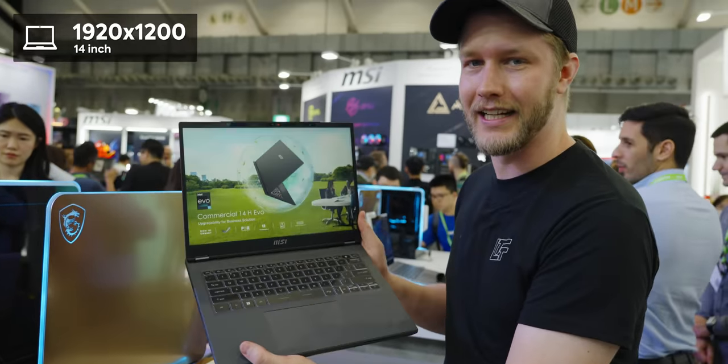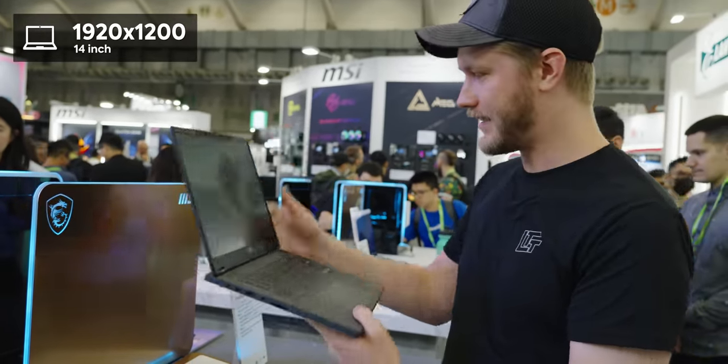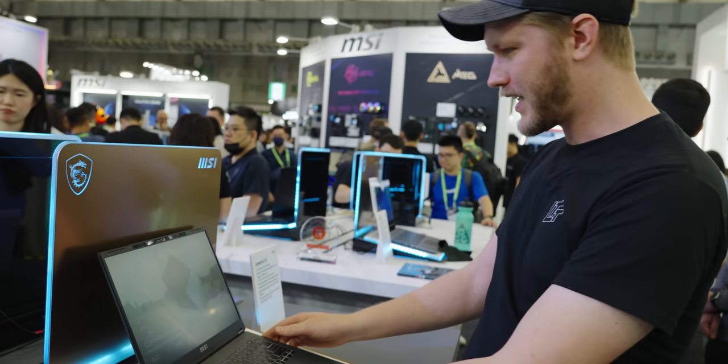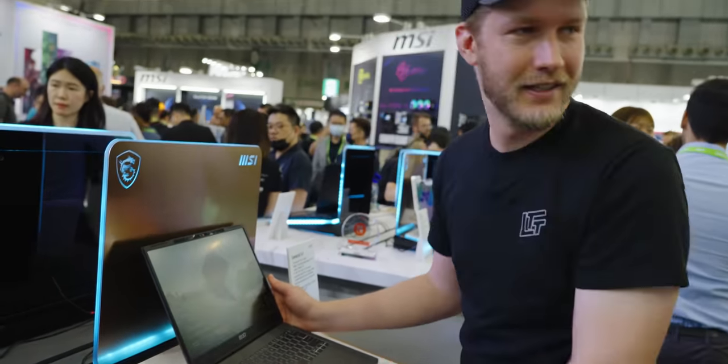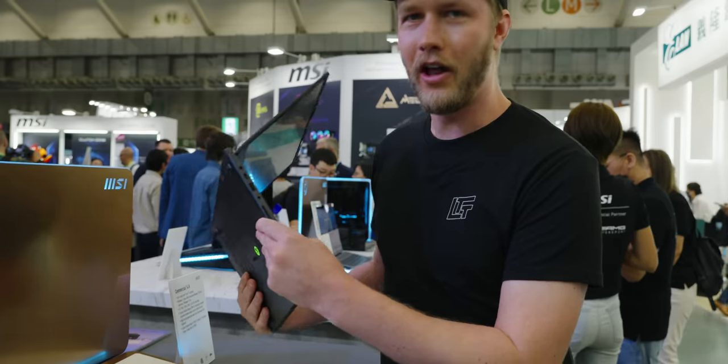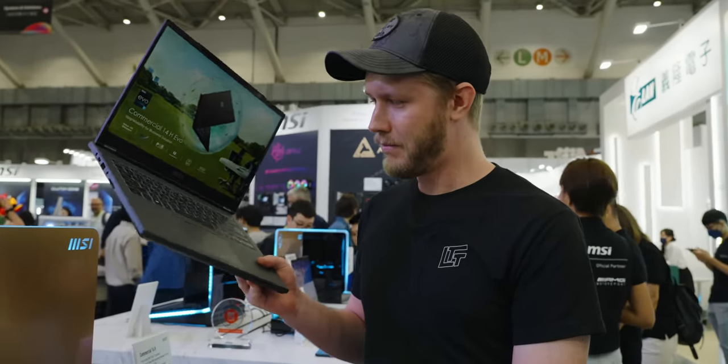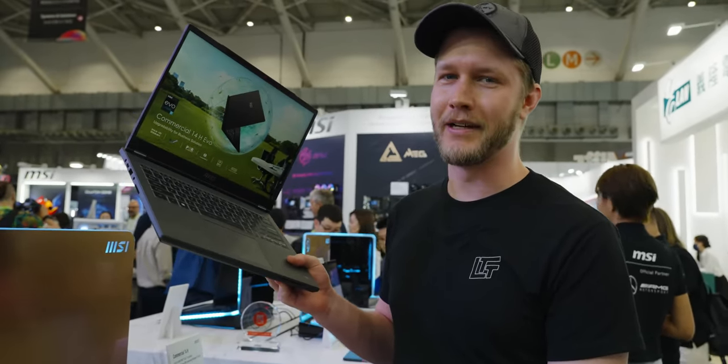For the display, it is 14 inches, 1200p, 16 by 10 — do enjoy seeing that. And it looks like we even have Windows Hello facial recognition. Excellent job, guys. Oliver, do you think our business team would like this laptop? Probably, but not as much as they'd like this segue to our sponsor.